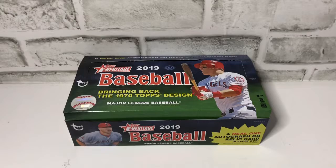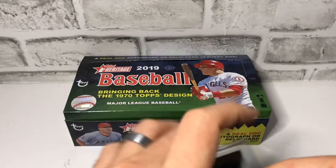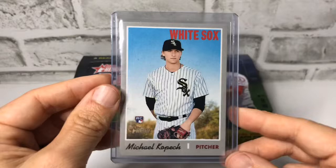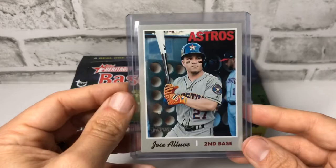Edwin Encarnacion Relic, Will Myers Bat Relic, Severino Relic, and we had this Michael Kopetch super short print action shot. Also Jose Altuve super short print, team name color variation.